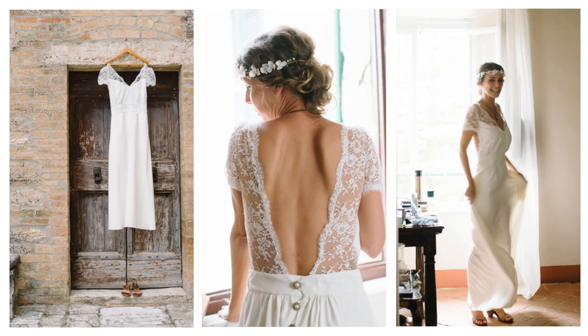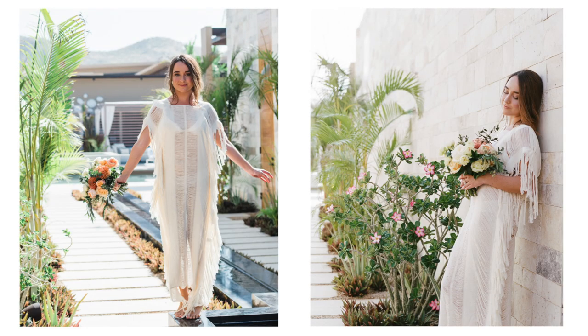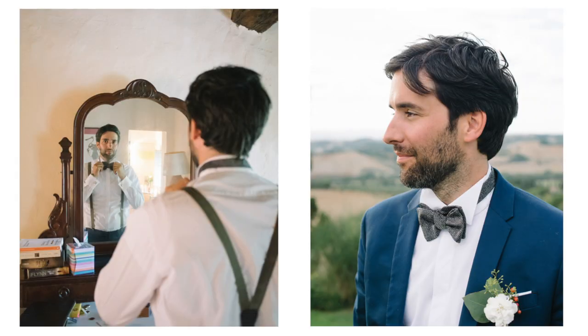Think long, flowy gowns with a relaxed feeling, vintage lace, fabrics like tulle, chiffon, and silk, fringe. Some ideas for the groom are a patterned bow tie, a boutonniere, and some texture.